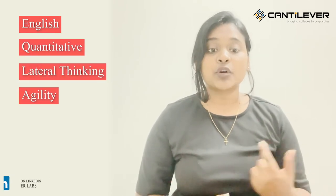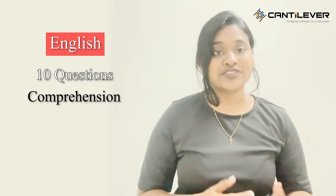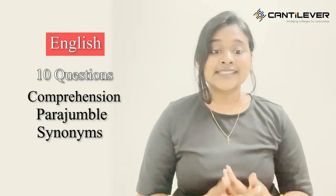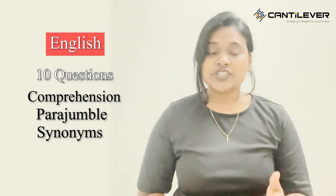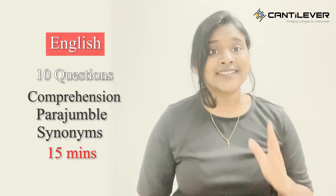The English section will consist of ten questions from topics like comprehension, para jumble, and synonyms, which have to be solved in 15 minutes. Please make sure to manage the time constraints in any exam you are appearing for.